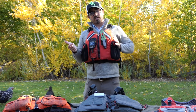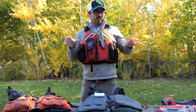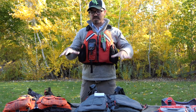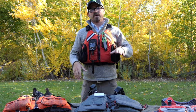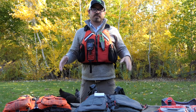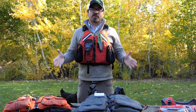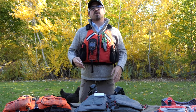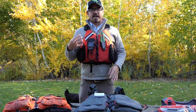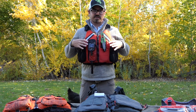Full disclosure: I am a Kokotat Pro Staff, so I will be showing a couple of different Kokotat models today. But I also have some others that I've been wearing for the past several years, and I just wanted to show those as well, because there are many, many options out there on the market. I want to go over four primary features that most people look at when buying their kayak fishing PFD.